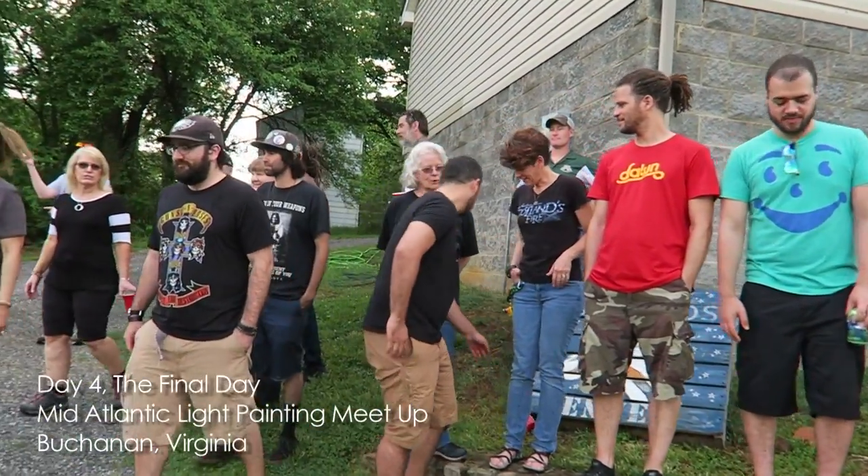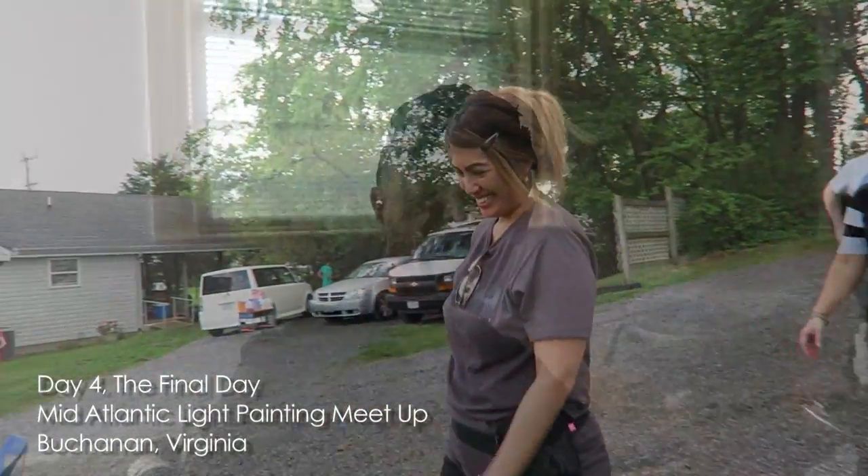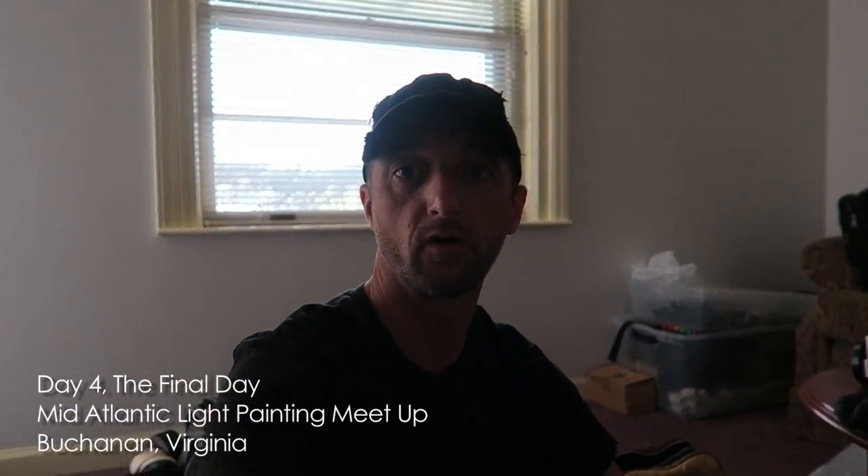Good morning. It's the last day of the light painting meetup here in Bonneton County, Virginia. Today we are going to Roaring Run.